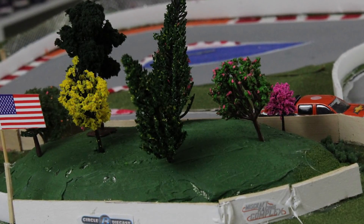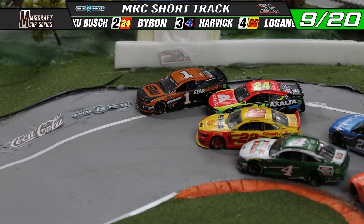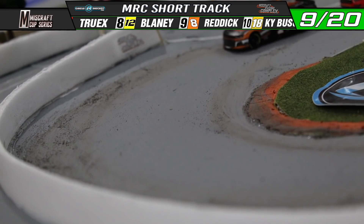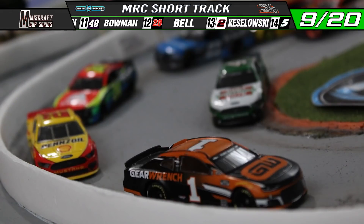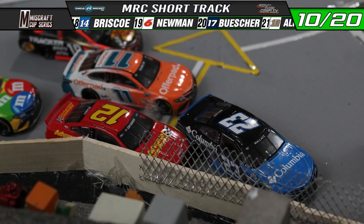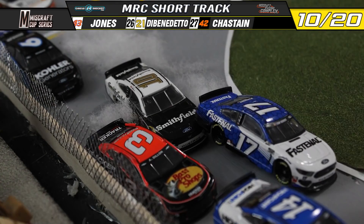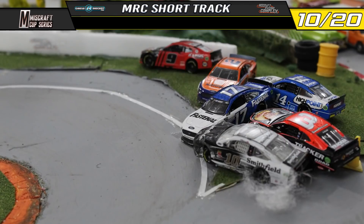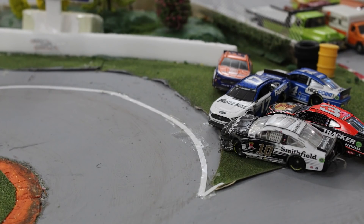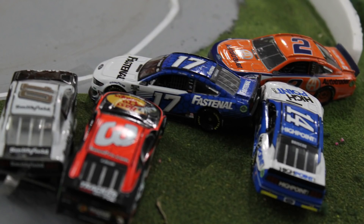Kurt Busch on the outside will be the leader on William Byron. Byron tries to slide in front of him — four wide for the lead. Here comes Logano through the middle taking over second position. Kurt Busch leads as they come off the restart. Harvick on the inside trying to make that work — four wide again. There's Wallace and Blaney into the outside wall. There's more contact — spinning into turn number one. A huge pile-up. Almirola shoved into half the field into turn number one. Caution is back out here at the Miscraft Racing Complex — six cars piled up into turn number one.